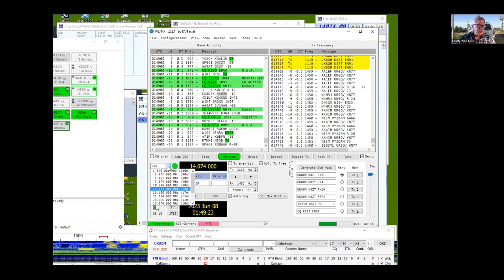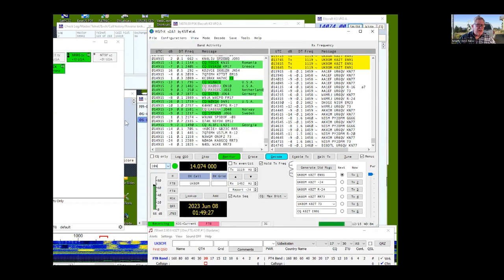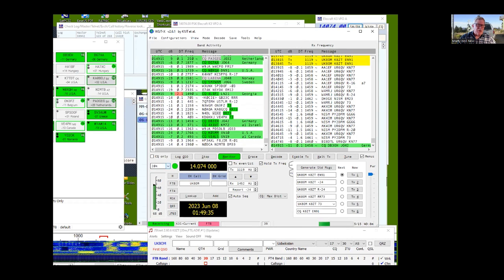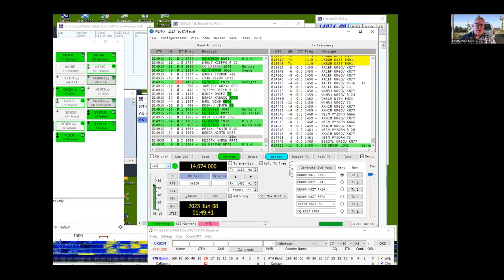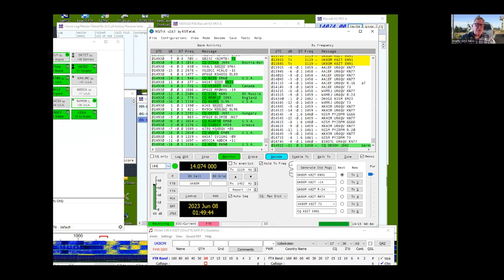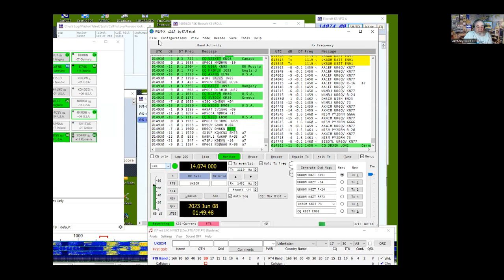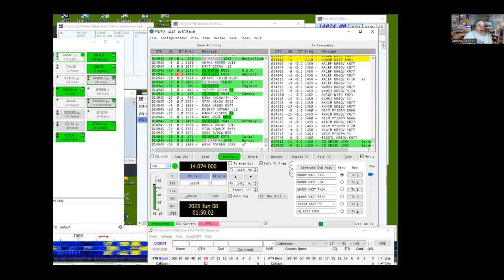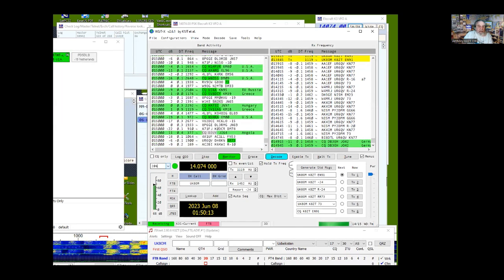For your operators, have a cheat sheet with the most common logging software commands — like how to back up and correct an entry, or Alt-W to wipe out and start over, and how to go back and correct an incorrect log entry. I'd suggest a set of keyboard shortcuts and instructions for the things they need to do. A presentation on using N1MM for field day from last year is available at tiny.cc/N1MMFD, with both slide presentation and recorded versions on the Rat Pack archive.